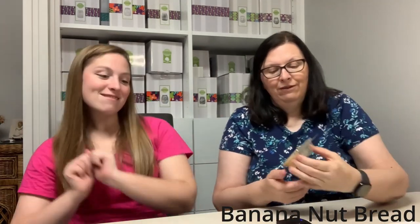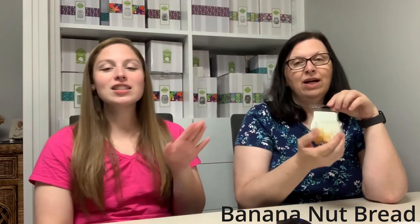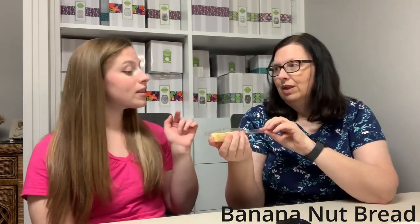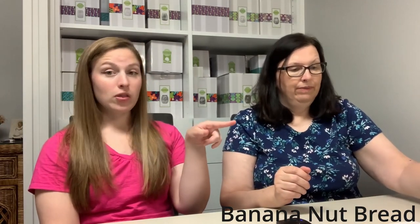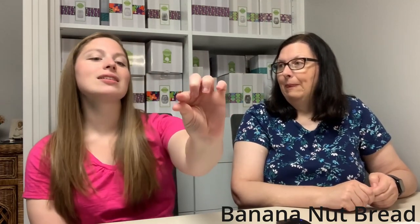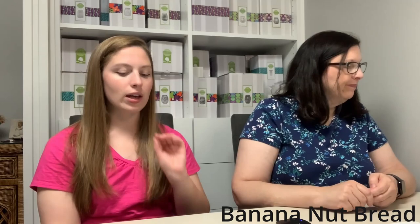Next is Banana Nut Bread — a Bring Back My Bar several times over. If you like banana nut bread, you'll love this. It smells just like authentic banana nut bread, not artificial banana. Mom says she doesn't even like bananas but loves banana nut bread, and this smells even better than when she's actually baking it. It's very on point with the name.